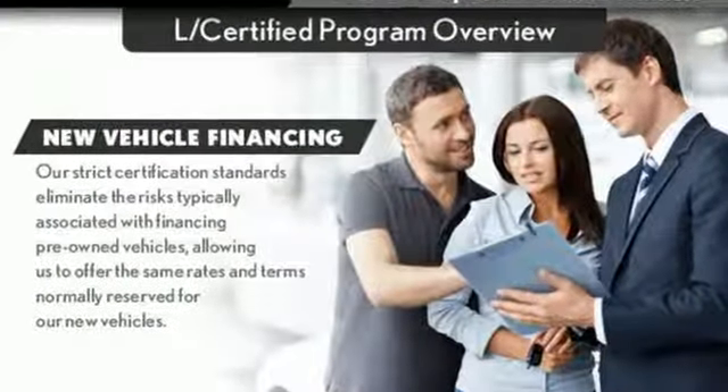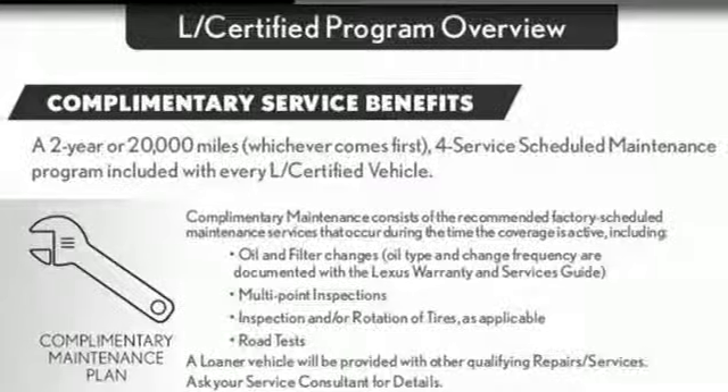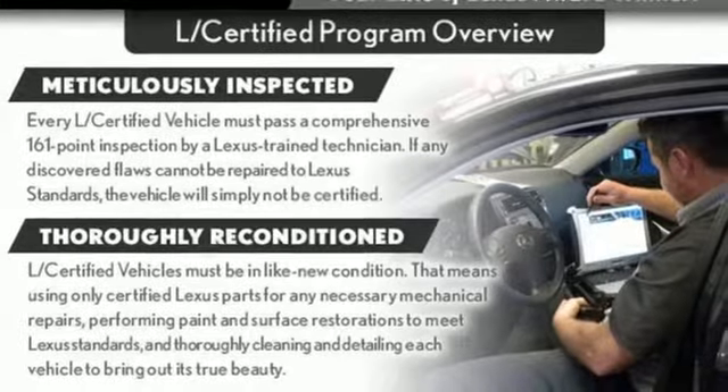Automobile raves. Step into the GS 350 and every surface you lay your hand on is made of a high quality soft touch material. Lexus — performance in every detail. Take it for a test drive today.